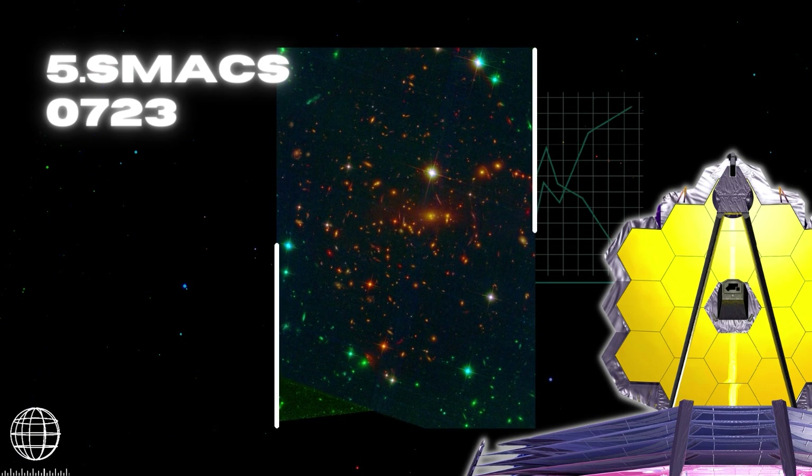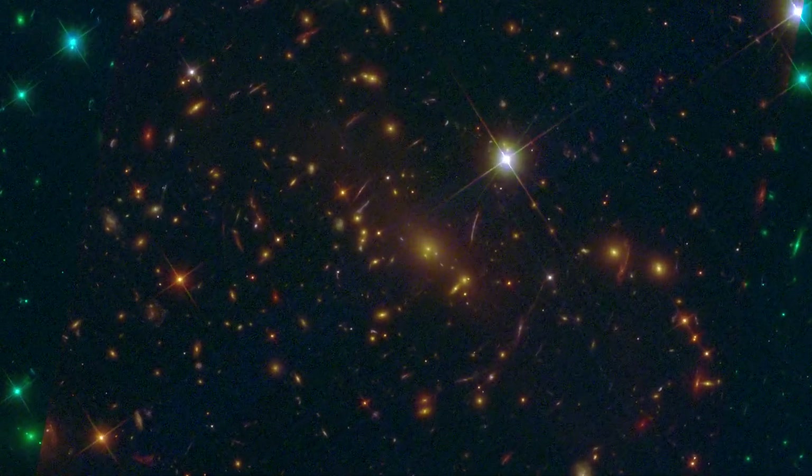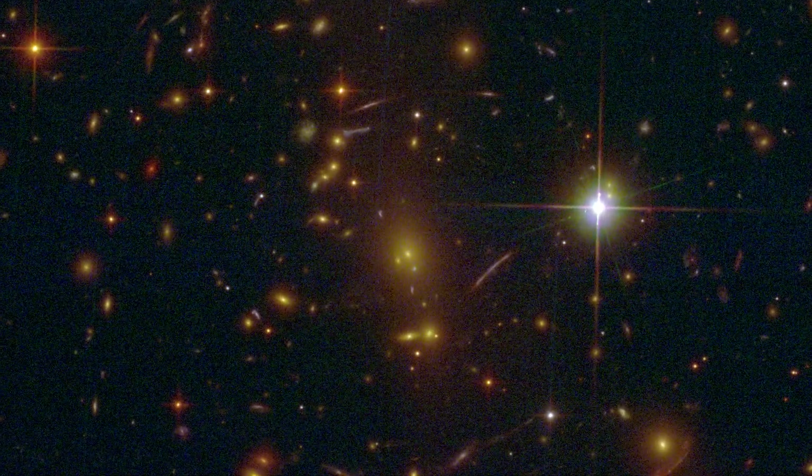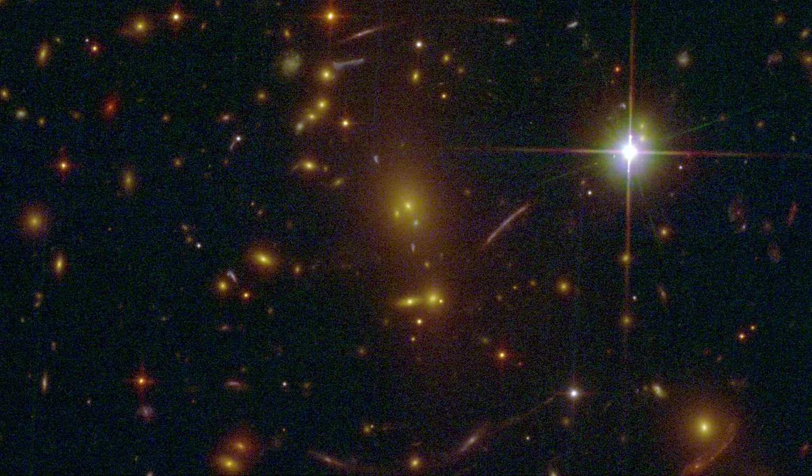SMACS 0723: Massive foreground galaxy clusters magnify and distort the light of objects behind them, permitting a deep field of view into both extremely distant and intrinsically faint galaxy populations.